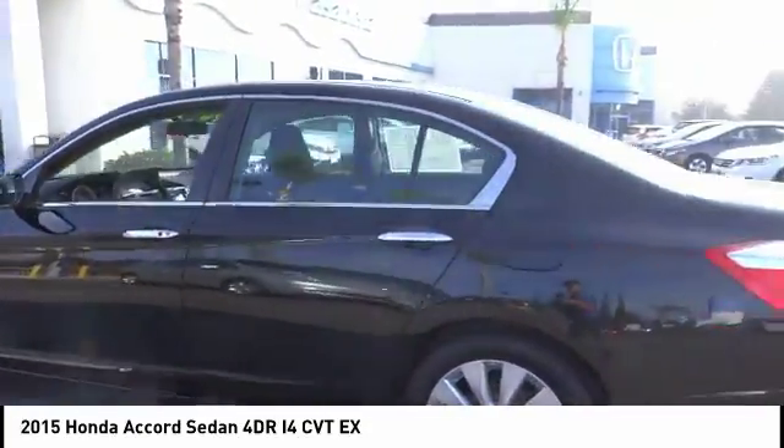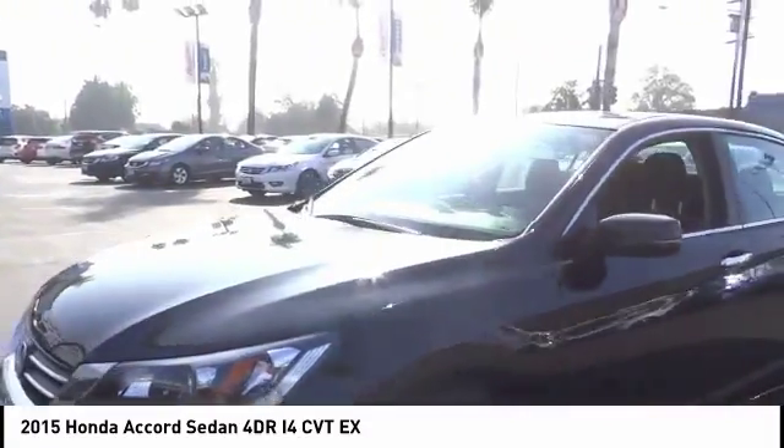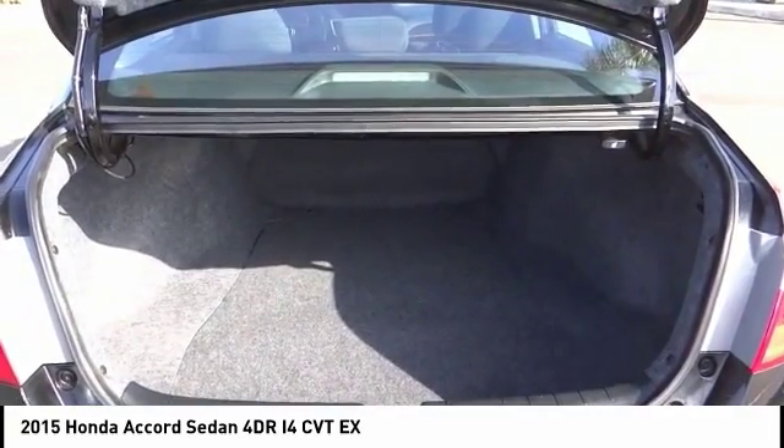This vehicle has less than 15,000 miles. Here are some of this vehicle's great options: traction control, dual airbags, air conditioning, alloy wheels, power steering, and four wheel disc brakes.